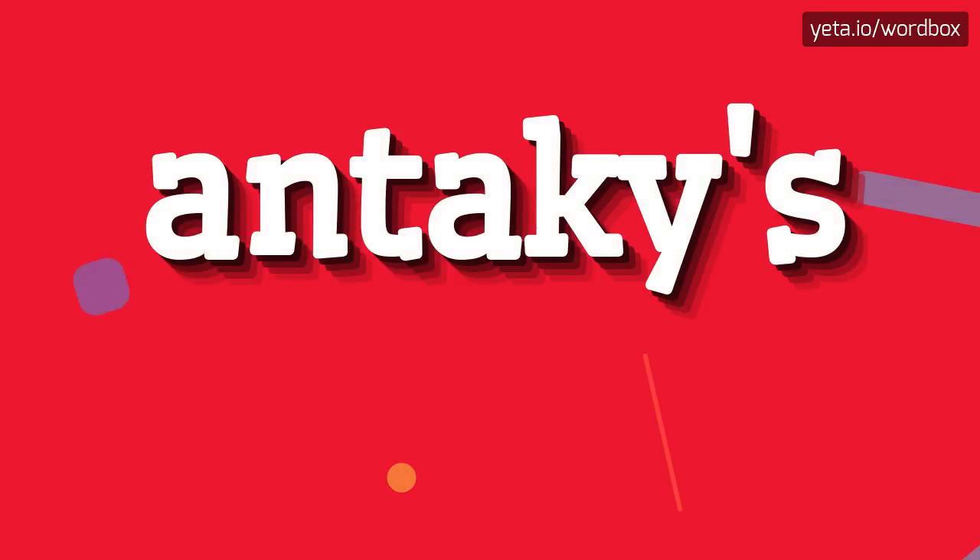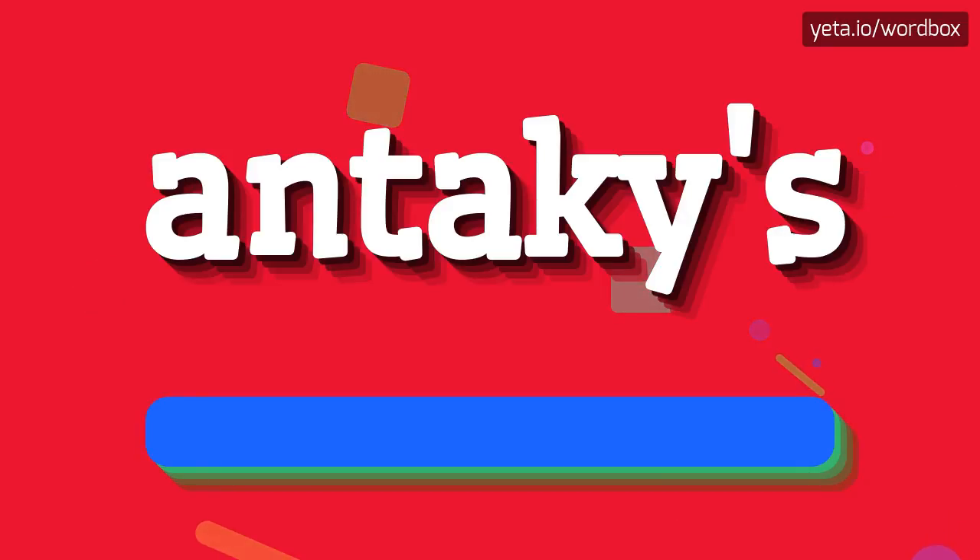Hi. Welcome to my videos. Right now I will demonstrate how to pronounce this word. Let's get right to it.